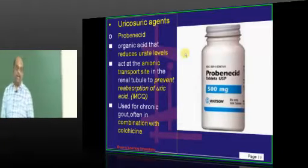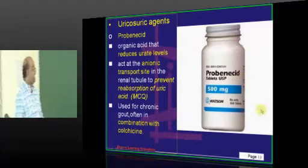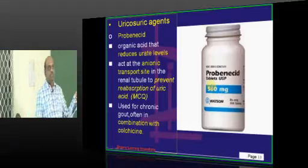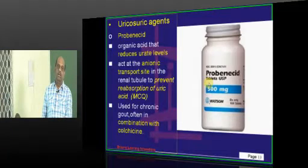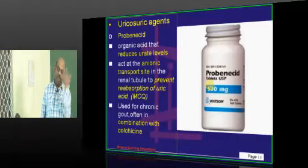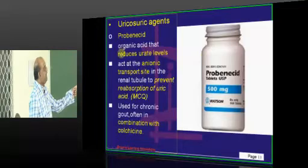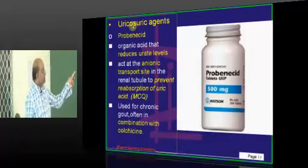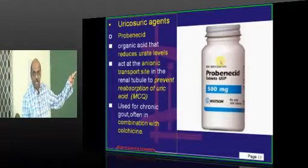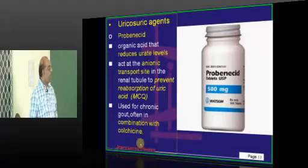What are the various uricosuric drugs? We use probenecid, which is an organic acid that competes with uric acid, preventing it from getting reabsorbed, so that the uric acid is lost into the urine. It acts at the anionic transport site and, being an organic acid like uric acid, competes with it and prevents reabsorption, showing its uricosuric effect.